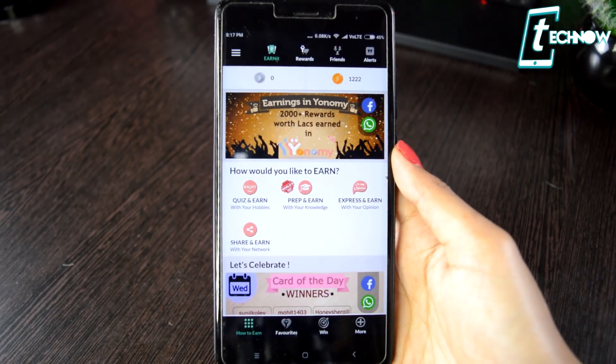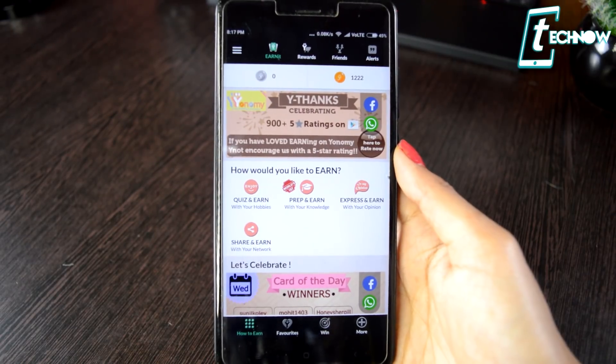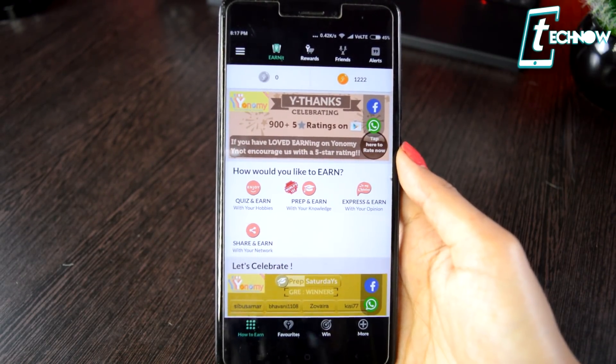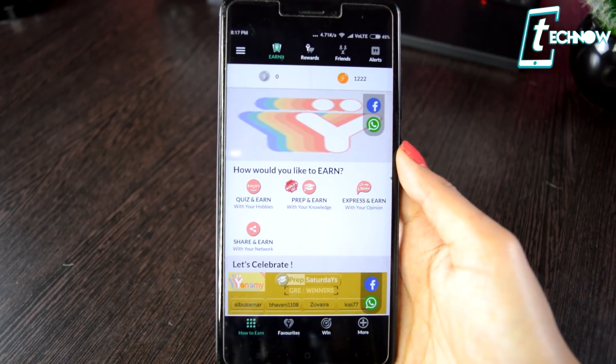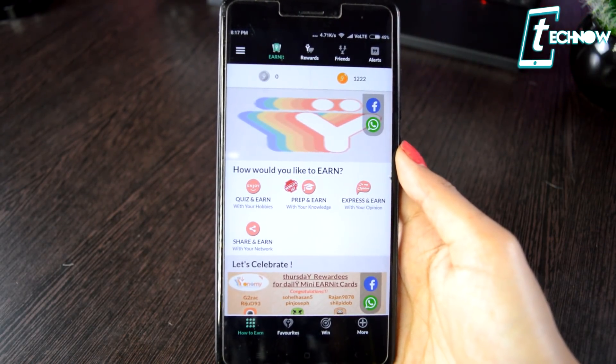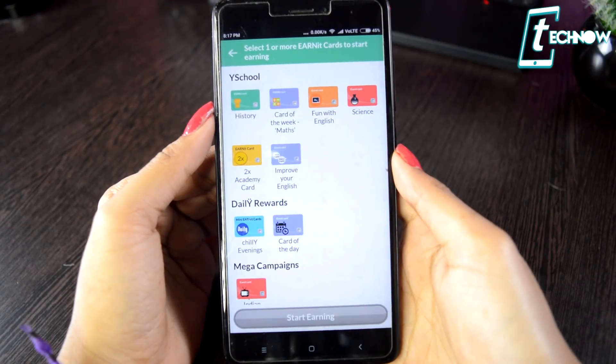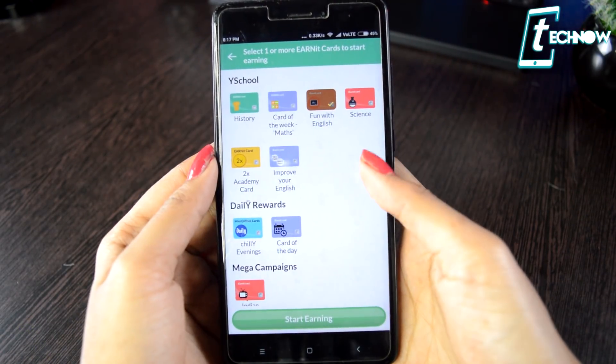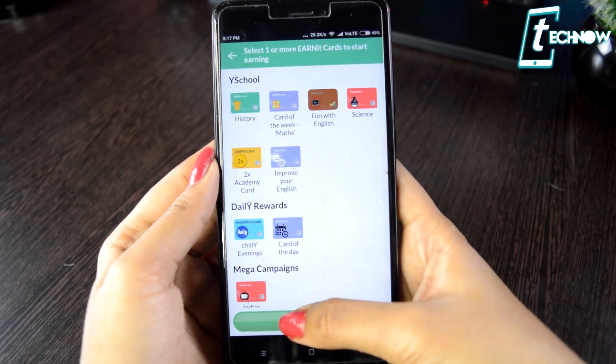This application is really not like other earning apps where you have to complete tasks like surveys or download other apps to get coins. This one is not only an earning app but also an educational one. There are four ways to earn coins in the Yanomi app — you'll get categories like prep and earn, quiz and earn, express and earn, view and earn and more.